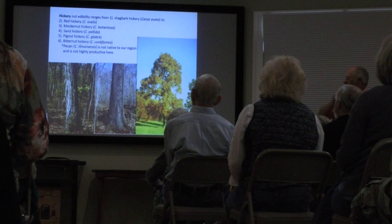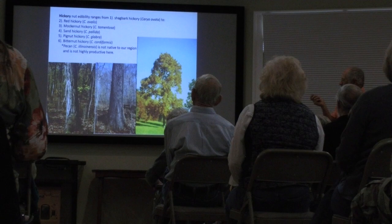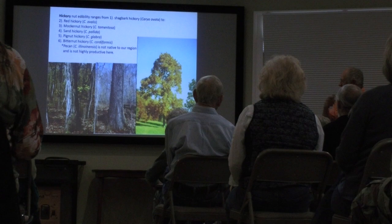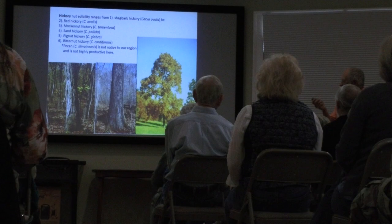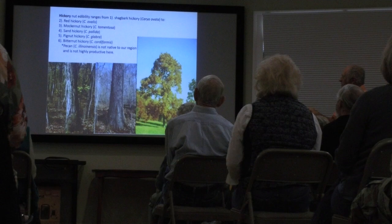Our most famous hickory is of course the pecan — you see those planted everywhere, particularly in the Piedmont and further south. They're not highly productive in the Blue Ridge; they're not native here. They need a lot of heating degree days to ripen their nuts; consequently they bloom later in the mountains because spring comes later and then fall comes early, and they never get a chance to ripen the nuts so well. The pecan is not so productive above about a thousand feet as it is further south.